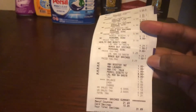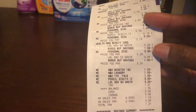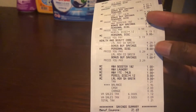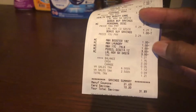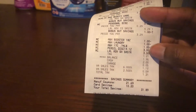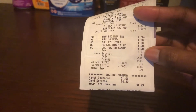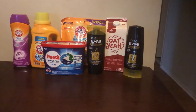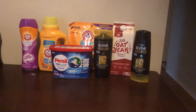Then we have the Persil, originally $6.19, with that $3.00 coupon making it $3.19. The L'Oreal is $4.29 with $1.00 savings making it $3.29, and then that $3.00 paper coupon brings one to $0.29, and the other was $3.29 regular. Here are all the other digital coupons that came off. I had $1.21 in tax and my final total was $1.95 — so $0.74 for these items. You can't beat that, considering the Persil alone is $6.00.